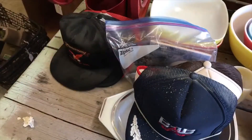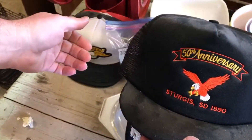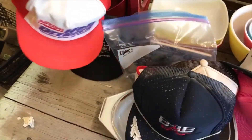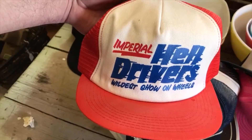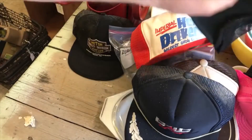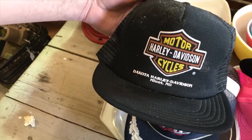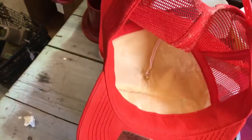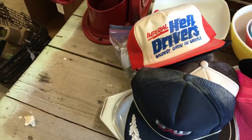Oh, missed it - the foam is going bad on that one. There's a junk one and a pink one from Sturgis 1990, and another Sturgis one that needs cleaning. The Sturgis ones should be better - another Sturgis 1990. Got Imperial Helldrivers Wild Show on Wheels - that's kind of cool. Also a Harley Davidson one that needs cleaning, but the Helldrivers one is deteriorating too - I didn't catch that.